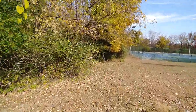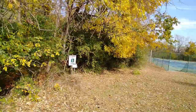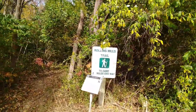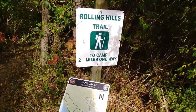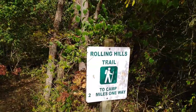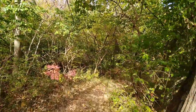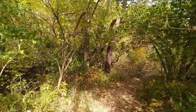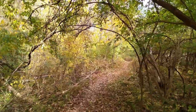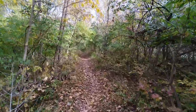This is where I wanted to start — the Rolling Hills Trail. I think this will take me up towards the campgrounds. I want to start at point N, not M. It's two miles one way to the campground, so basically it's gonna be four miles out and back so I can get back to my vehicle. This trail connects the campground and the lodge.